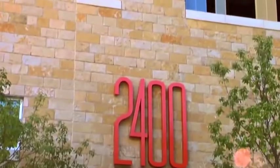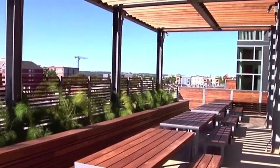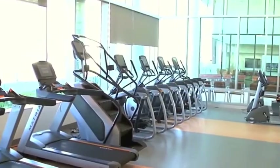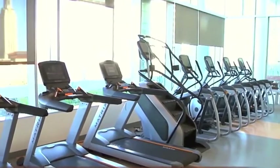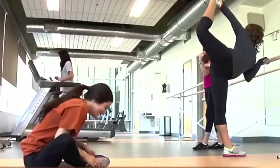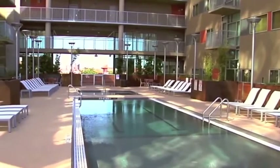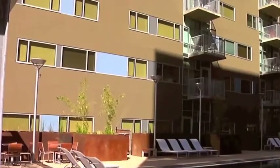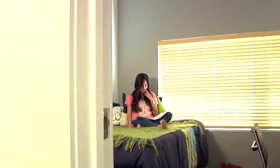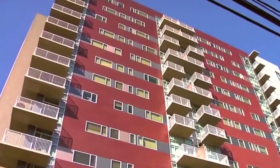2400 Nueces is UT's West Campus newest apartment complex, located at 24th Street and Nueces. Layouts offered include one-bedroom one-bath, two-bedroom two-bath, three-bedroom three-bath, and four-bedroom four-bath. Amenities included with a lease at 2400 Nueces include a pool, computer centers, on-site garage parking, a fitness center, study rooms, cable, wi-fi, and in-unit laundry machines. Many would argue that 2400 is the most desired complex because it is located in the heart of West Campus.